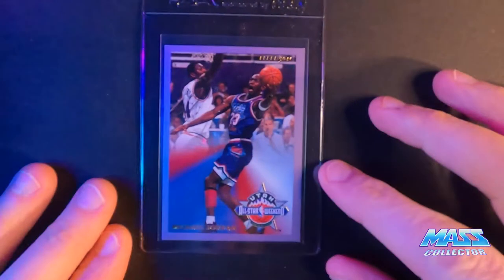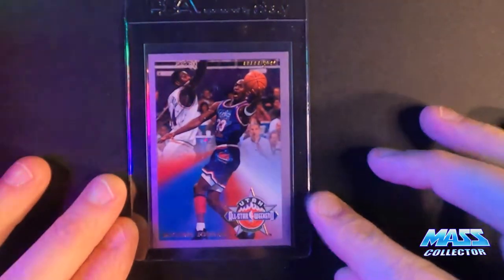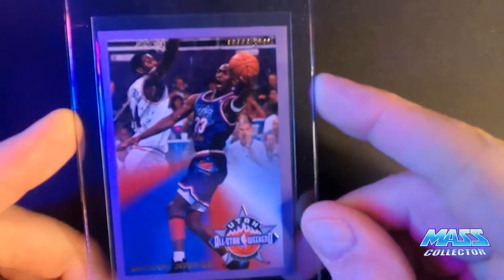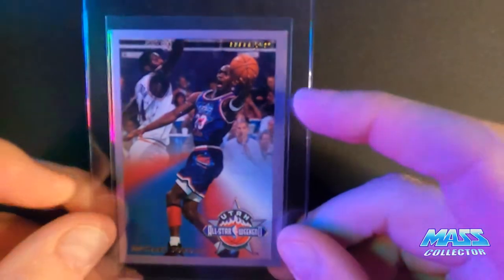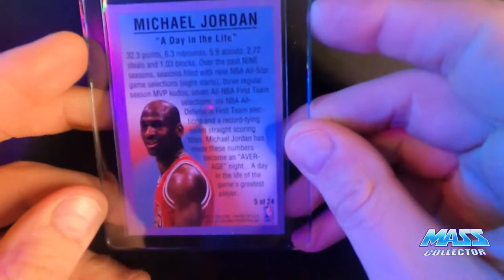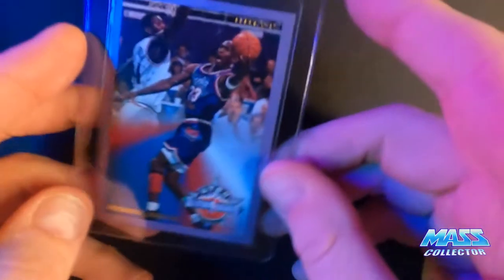This one here is a Jordan '93-94 All-Star — it's got like an indentation line going in it, but it's one I pulled when I was a kid, so I'm going to submit it.